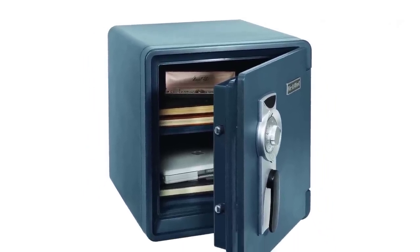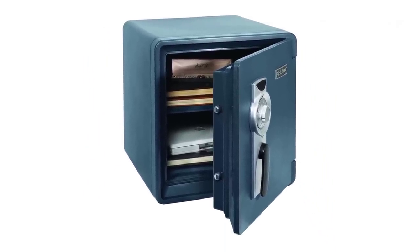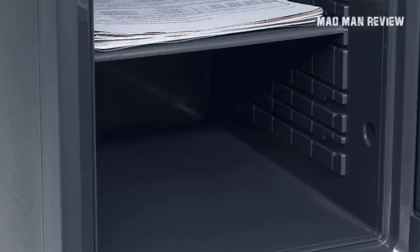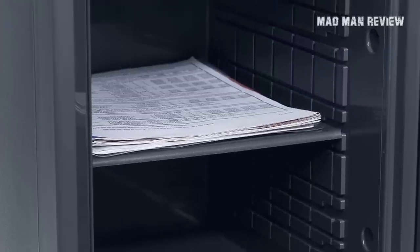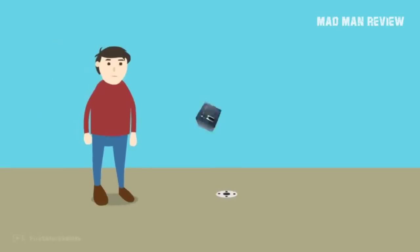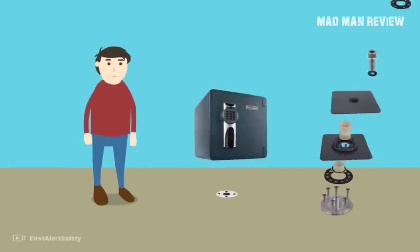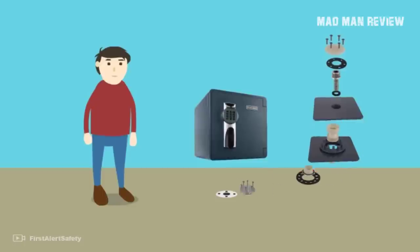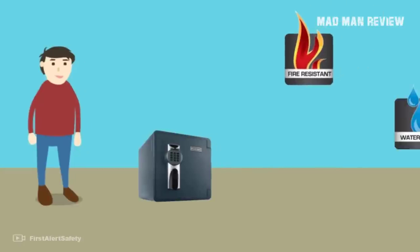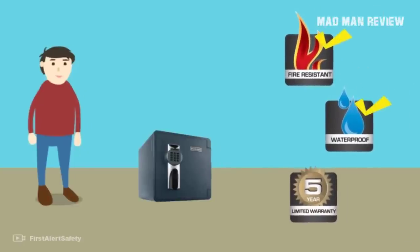It offers features that you only find in high-end safes. Most notably, the spacious interior is enough to house many firearms and other valuables. The adjustable shelves allow for flexible storage. All that's protected by a robust lock and four steel bolts, making it impossible to pry open. It can hold itself together up to 1,700 degrees Fahrenheit for about an hour while keeping the inside at a comfortable 350 degrees Fahrenheit.